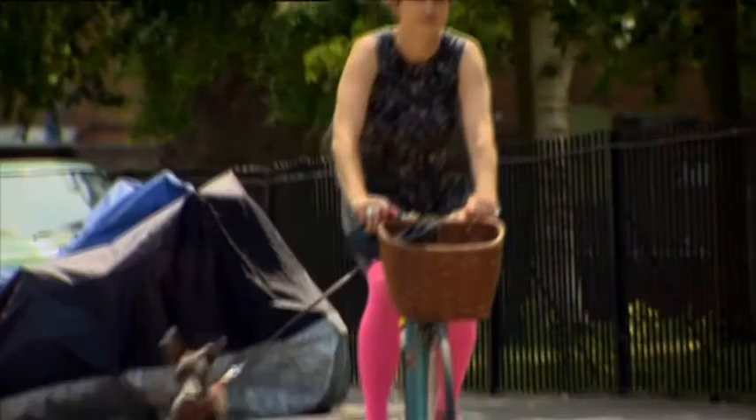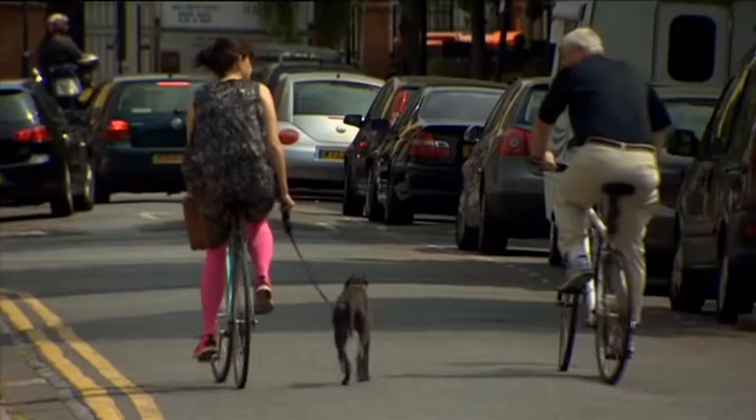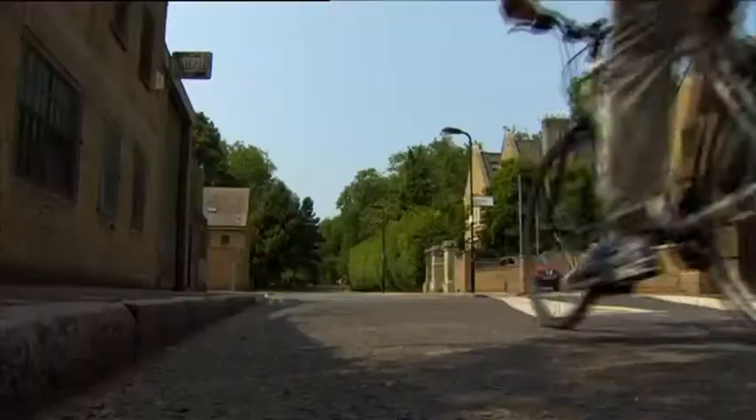Her London-based company, Sugru, now manufactures a self-setting rubber which is distributed worldwide. I cycle to work every day, most days anyway, and my dog Buddy trots along beside me. So Jane, what is Sugru? Sugru is a brand new material.